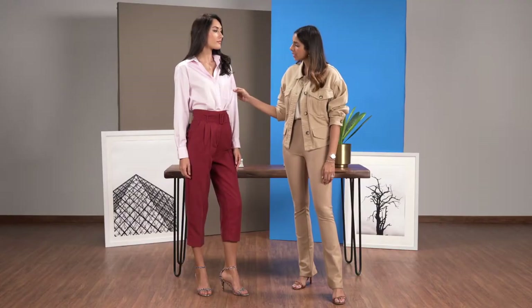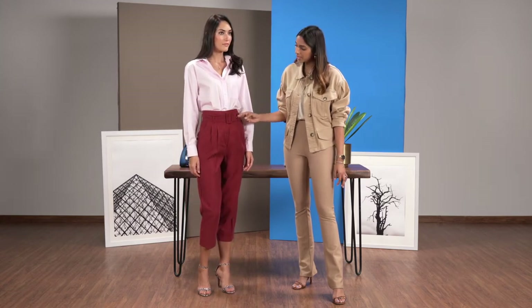So your workplace might have a more corporate approach to dressing or they might be laid back. I feel either way there's a way to experiment with your style. So what I've done here is swapped the conventional white shirt with a pastel one and teamed it up with these high waisted trousers.